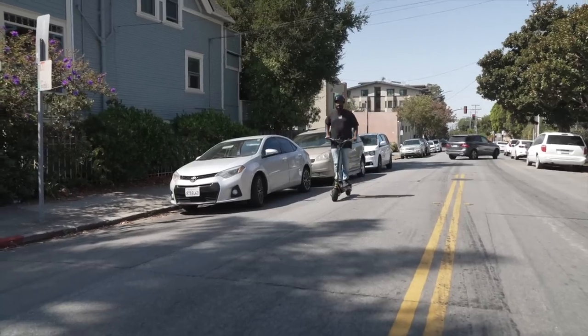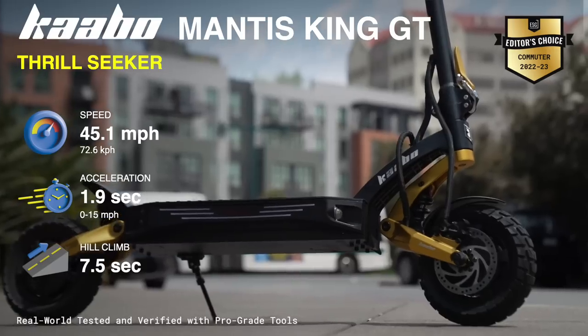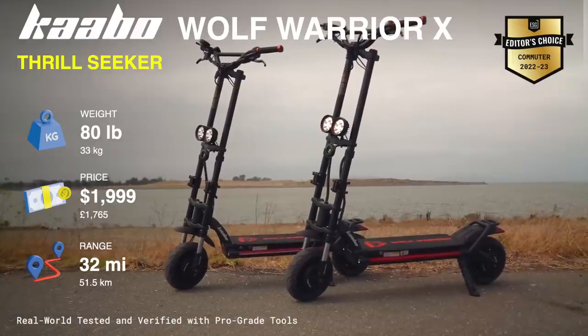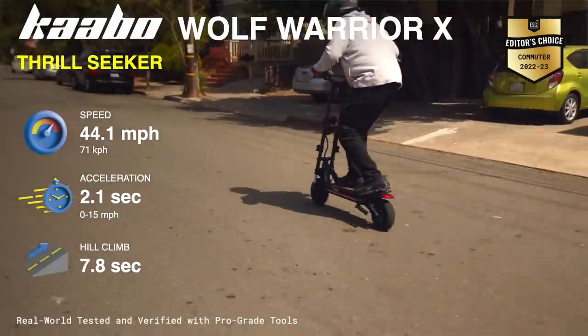And now for the last category: the thrill seeker. These are my favorite commuters — the ones I have fun on that I take out on weekends, make multiple trips to the store or a friend's house, and just rip on for fun. The Mantis King GT — look at it. I love gold. It's new, it's fast, it's fresh. I love it. And then also the reliable Wolf Warrior X. I don't care which one, the base or the pro. The base is cheaper and it's faster, so I'd go with that one, but you can't go wrong with either.